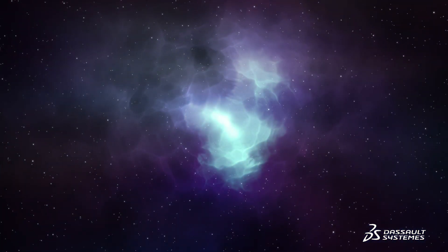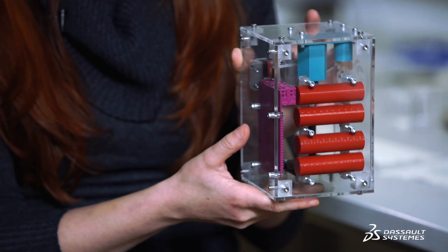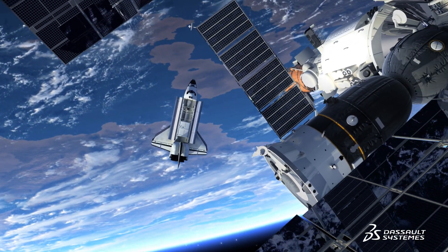The nebula-lightning theory is one of the three main theories which could have formed the chondrules, but it has never been tested. The main reason why this project has to be conducted on the ISS is because we need microgravity to float our dust.